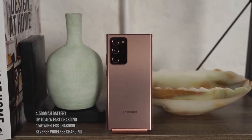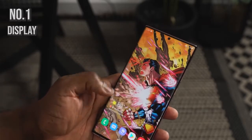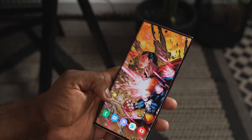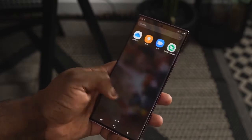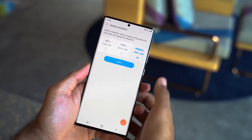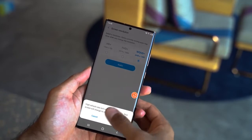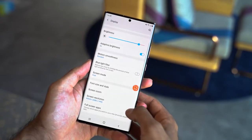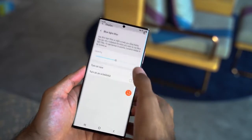The very first feature I'm going to talk about is the display. This is a 6.9-inch 2K display at 120Hz, and it's also an LTPO display — that stands for low-temperature polycrystalline oxide. What this means is the display operates at a lower power rating so you can maximize battery life out of that 4500 milliamp battery.